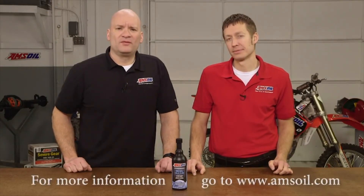It's interesting stuff, Mark — thanks for coming in. For more information on any of our diesel fuel additives, check out amsoil.com. Thanks for watching, we'll see you next time.